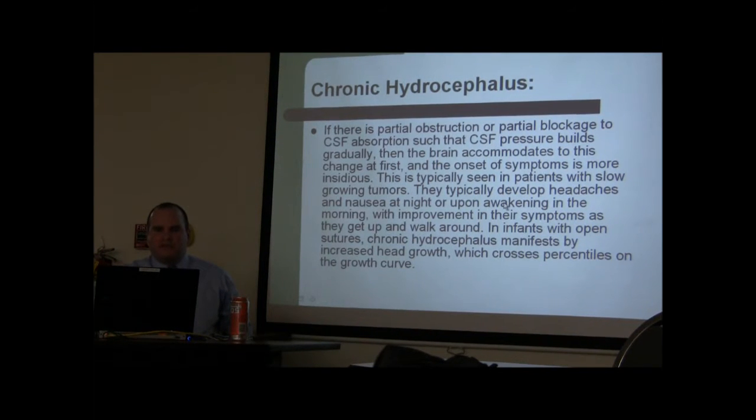Chronic hydrocephalus takes over years, with slow progression. In children, because their structures aren't closed, you can have large heads.